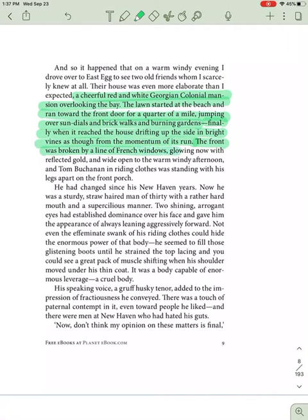drifting up the side in bright vines as though from the momentum of its run. The front was broken by a line of French windows glowing now with reflected gold and wide open to the warm, windy afternoon. And Tom Buchanan, in riding clothes, was standing with his legs apart on the front porch.